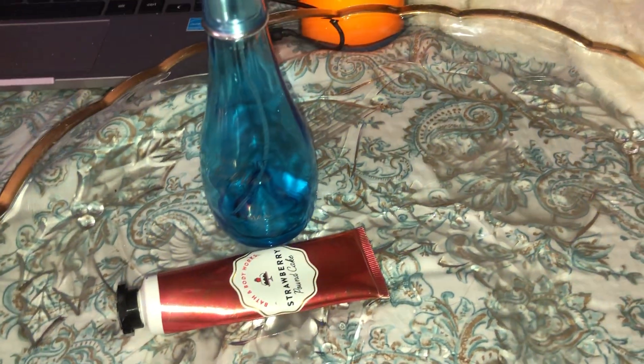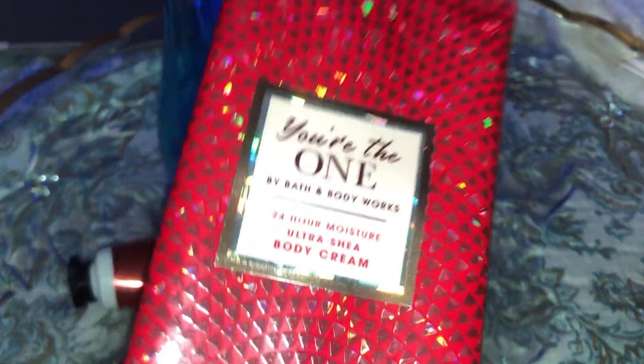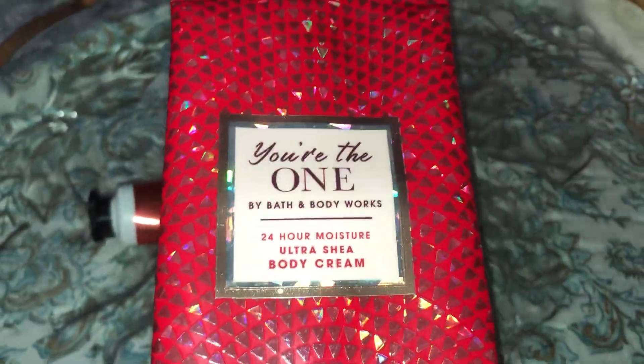The next empty lotion is 'You're the One' 24-hour moisture body cream. This smells delicious — I can mix it with a lot of gourmand perfumes and it works really well. This was in my project use-it-up.